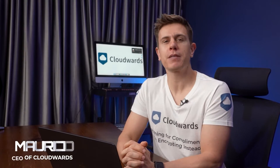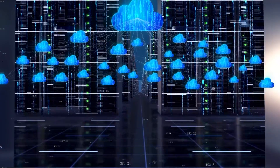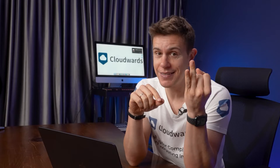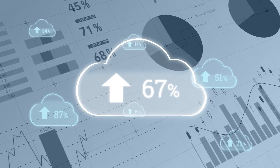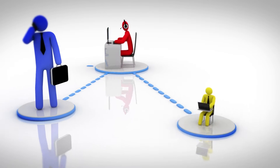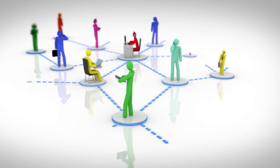Hey everyone! As someone who makes a lot of video content, I'm constantly searching for the best place to store my files — somewhere that offers lots of storage space and that I can trust to keep my files secure. I also look for fast upload and download performance, plus a service that makes it easy to share my files with colleagues, friends, family, or whoever produces my videos.